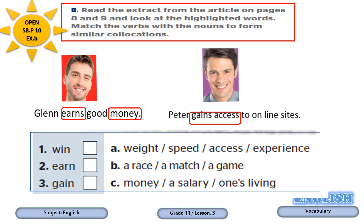Please take your time, and after you finish, check your answers. Now it's time to check the answers. Verb win goes with group B: win a race, win a match, and win a game. Verb earn goes with group C: earn money, earn a salary, or earn one's living. And the last verb, gain, goes with group A: gain weight, gain speed, gain access, and gain experience.